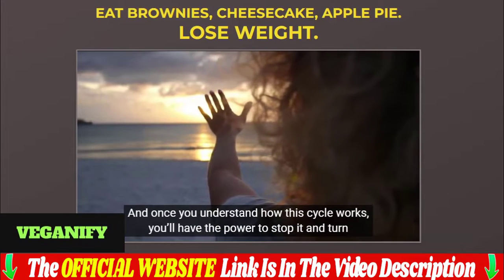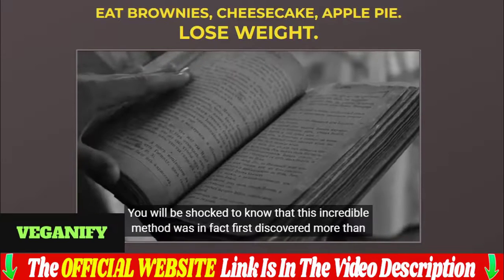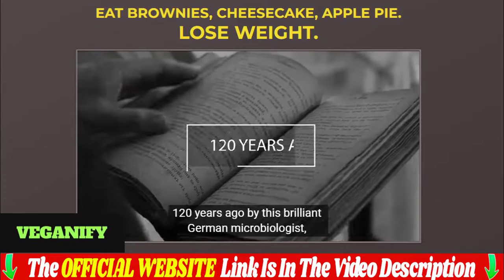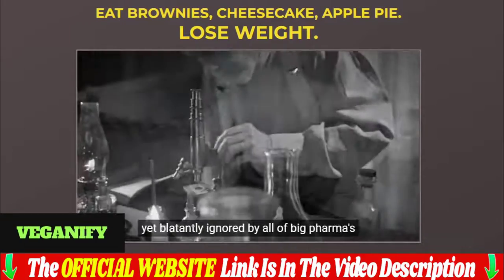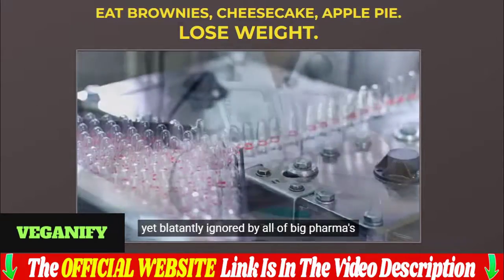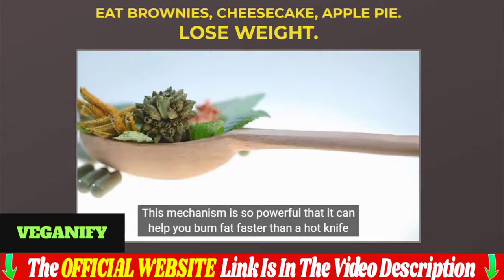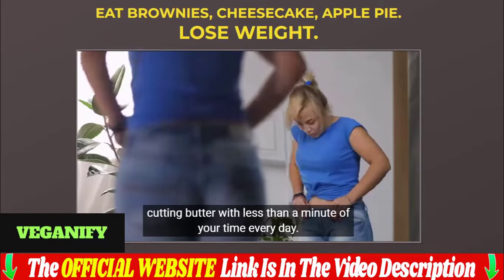These simple, easy, amazingly tasty done-for-you recipes are all that you'll need to make your life in the kitchen so much easier. Cooking should not be painful and the result should be a ridiculously delicious meal for you to enjoy. That's what we are here for. All the ingredients are available at your local store and each recipe offers easy-to-follow instructions to help you prepare nutritious meals without breaking the bank or taking forever.